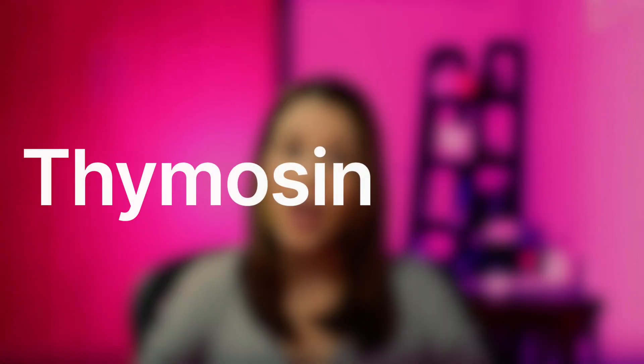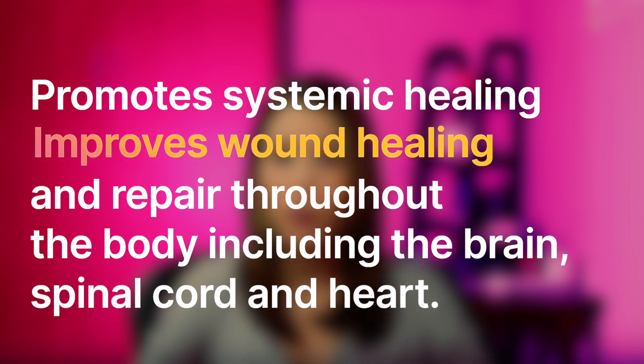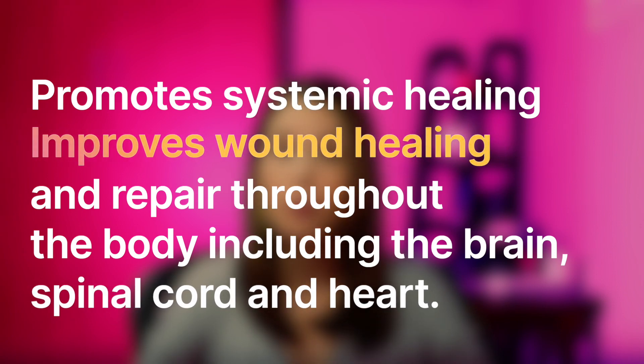The last one is called Thymosin Beta-4. It promotes systemic healing and improves wound healing and repair throughout the body, including the brain, the spinal cord, and the heart. It travels easily throughout the body, promoting faster healing.